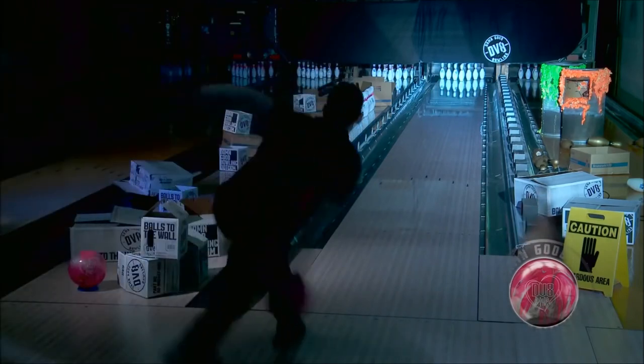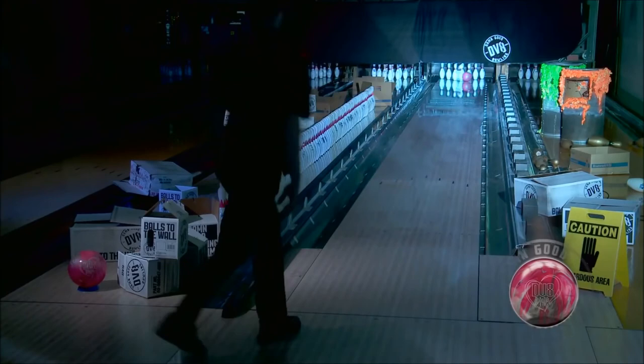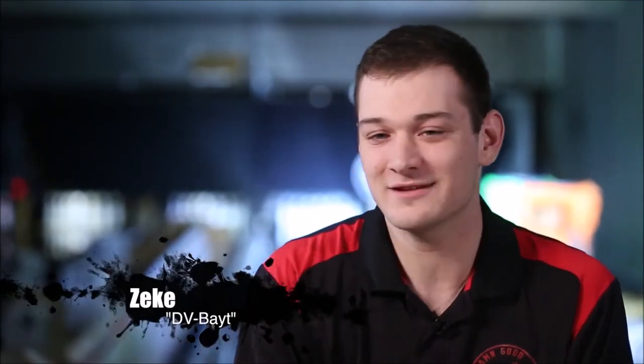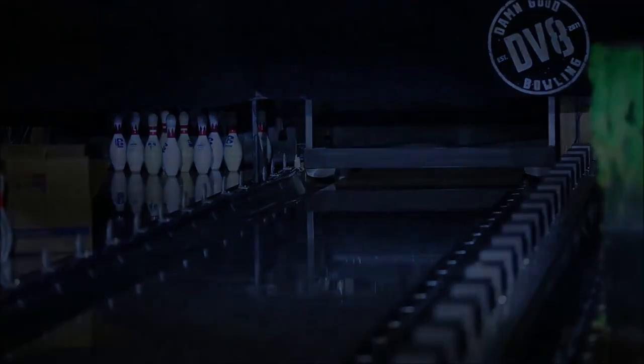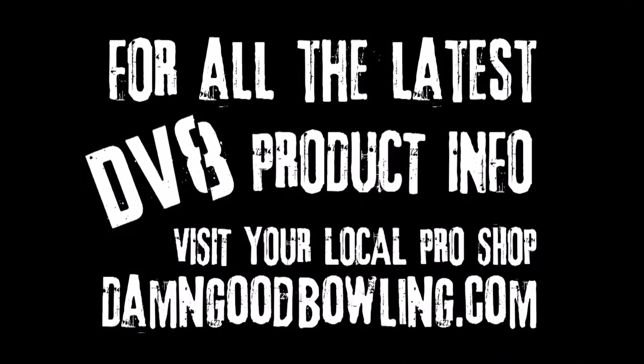All of a sudden the pins just go — the ball flips right through the pins, makes all ten of those dudes dance and fall down. She's sexy, she's just the best. You can send vicious messengers with it — ridiculous pearl motion. You need this ball in your bag. Throw more strikes, bowl higher scores, and look like a model with the new Diva Pearl. For all the latest DV8 product information, visit your local pro shop or check out damnGoodBowling.com.